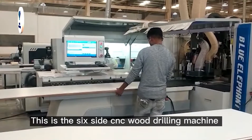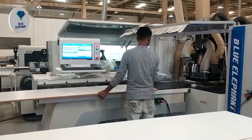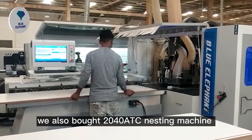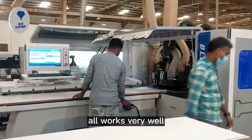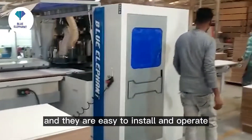The six-side CNC wood drilling machine that we bought from Blue Elephant China, we are happy to purchase the second time. Before, we also bought a 2040 ATC nesting machine, three spindle CNC router, and edge bending machine. All works very well and they are easy to install and operate.